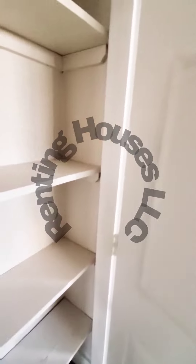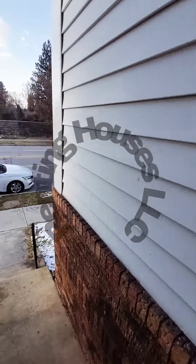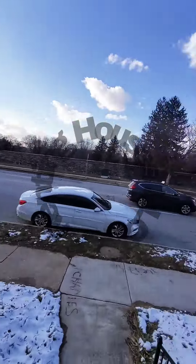You have a linen closet in the hall. Let's go on down to the first level and get a view of the block.